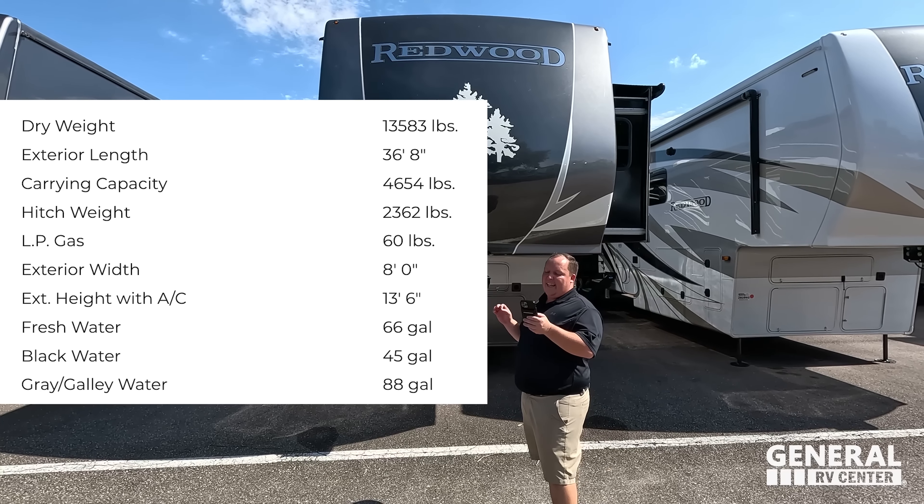Three dislikes first - we're ending on a positive note. Dislike number one is going to be where the auto leveling is placed. This is a really, really bad spot because you're going to have to duck under here, and it's impossible to see the truck and where you're hooking up - especially if you're alone. That's dislike number one.